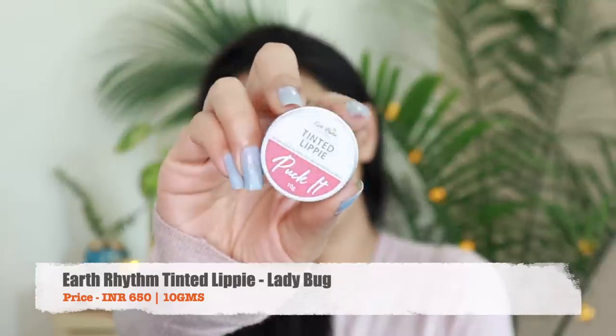Moving on I have a lip tint from the brand Earth Rhythm — really beautiful. It comes with an SPF of 30 so if you're looking for a lip balm that also gives you some color on the lips these are really nice quality. The one I have is a beautiful pinky rose shade. There are about six or seven shades. On a regular day when you don't feel like wearing a lipstick and just want some mascara, blush, and a little tint that also hydrates your lips with a good SPF — this is what I reach for.